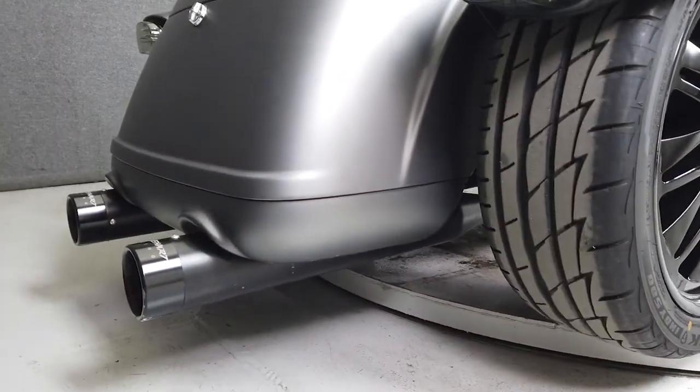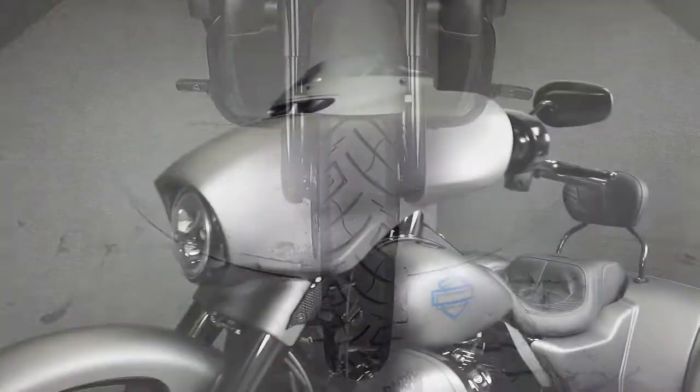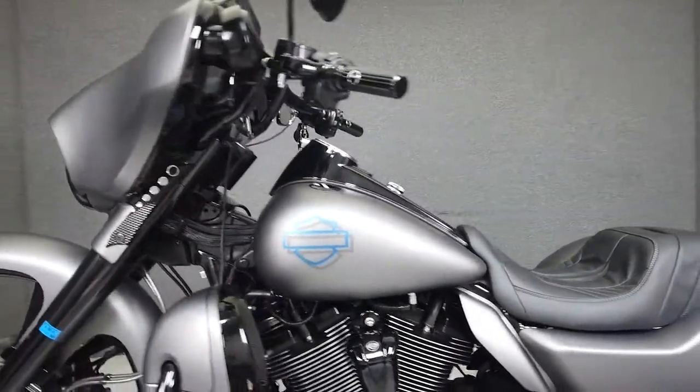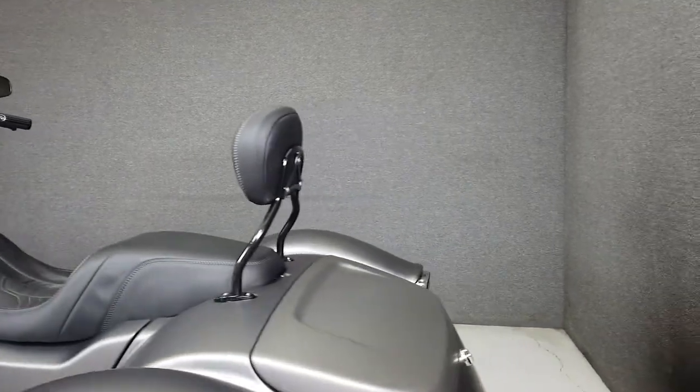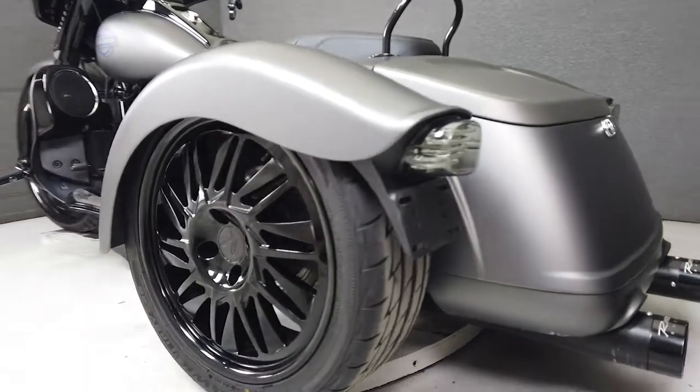Adding to this long list of upgrades are lower fairings with speakers, highway pegs, footboards, foot brake pedal, shift peg, engine covers, aftermarket seat, backrest, rear wheels, taillight, Kicker 12-inch subwoofer, Rockford Fosgate DSP, and sound digital amplifiers.